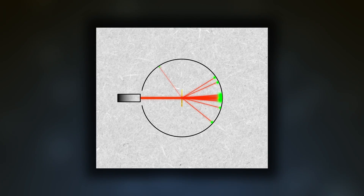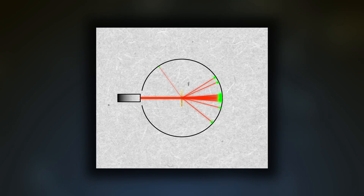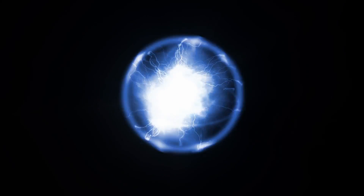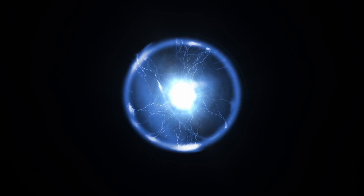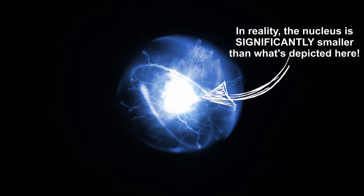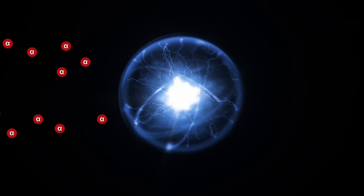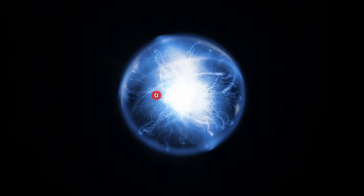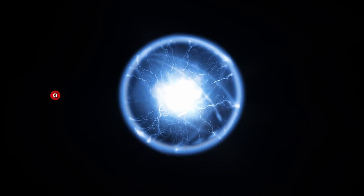Rutherford was saying that since most of the alpha particles weren't deflected, but a small percentage were deflected significantly, this indicated that most of the atom is empty space and the majority of the mass of the atom must be concentrated in a very small region in the center. That way, most of the alpha particles would fly straight through the empty space, but the few that got close to this massive central region would be deflected.